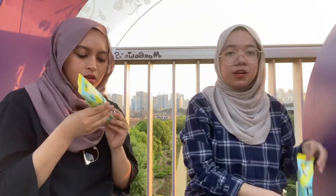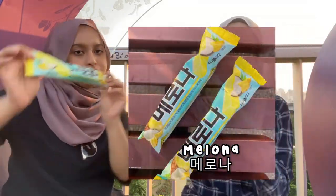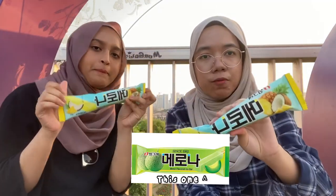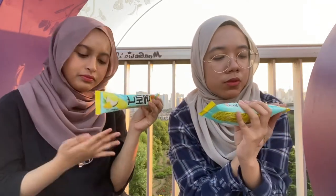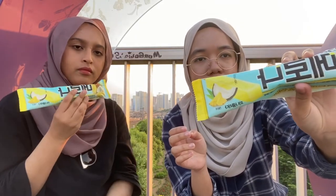Last but definitely not least, we have the melona. There's actually the normal one which is the green melon-flavored one, but we couldn't find it — we went to three different convenience stores. So let's just stick with this one — this is the pina colada flavored melona bar.